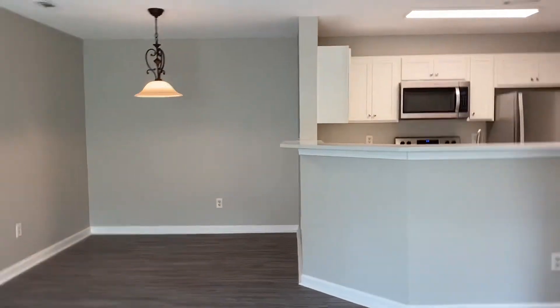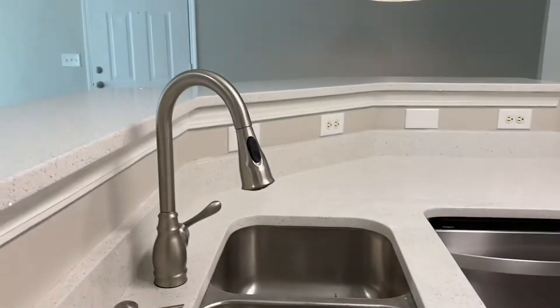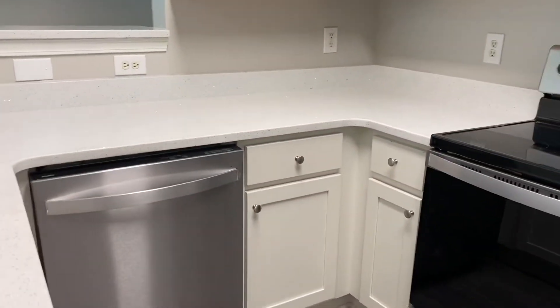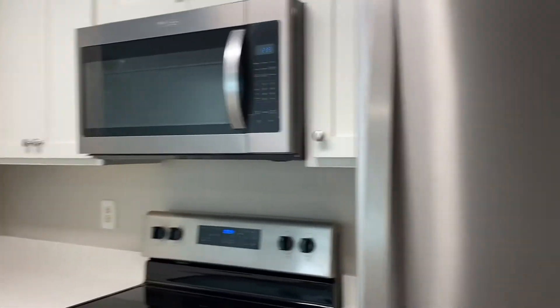The kitchen has quartz countertops, an under-mount sink, and looks like a new faucet. The dishwasher, stove, microwave, and fridge are all new. There's also a pantry area here which is a good size.